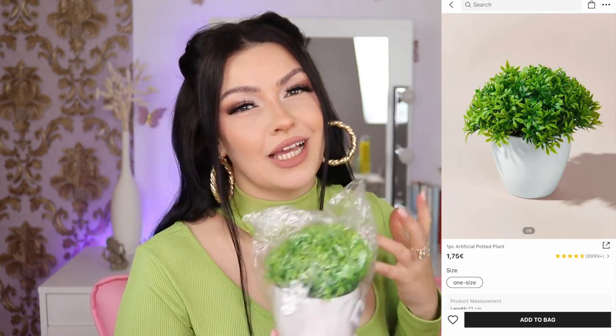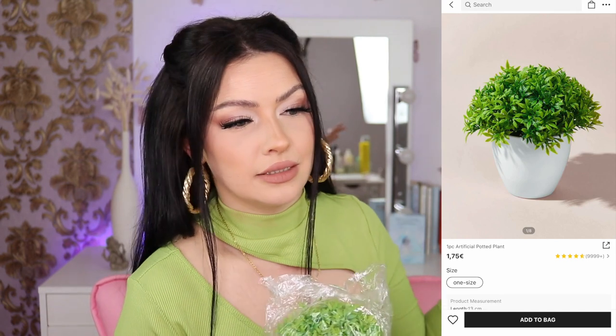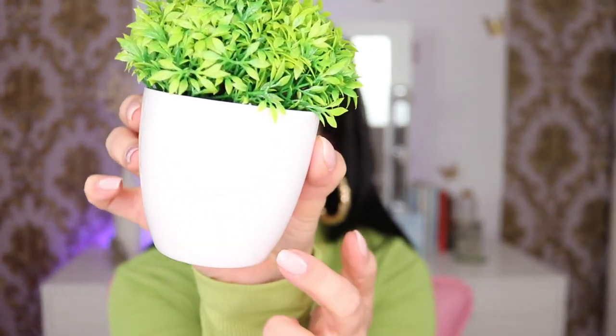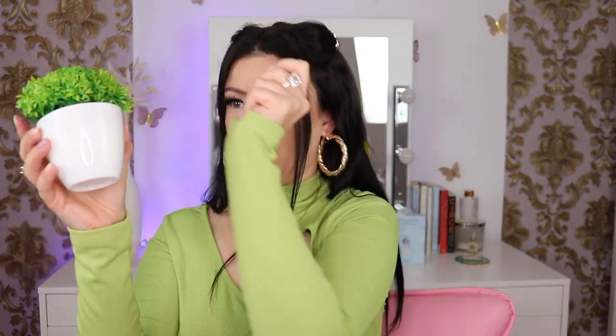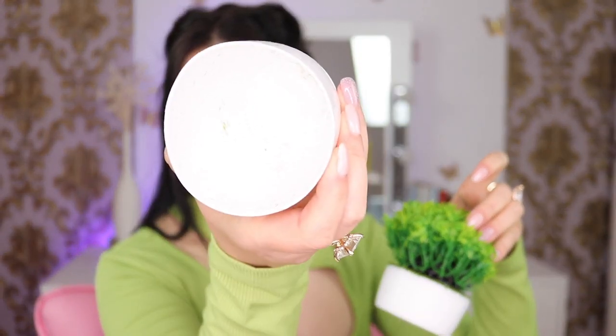I bought some fake flowers because I can't have real ones — my cats would destroy them. The flower looks like it went through some rough shipping but I'm sure I can fix it. She's tiny but cute!